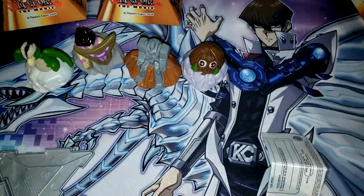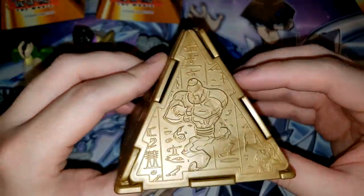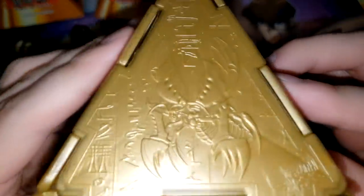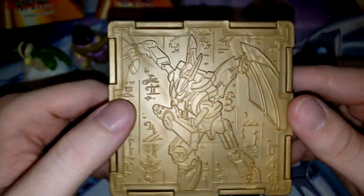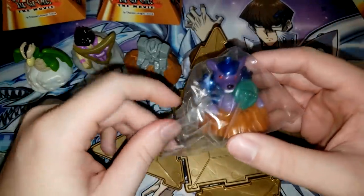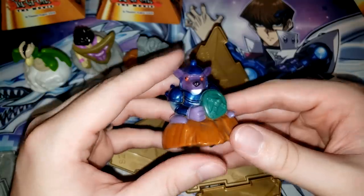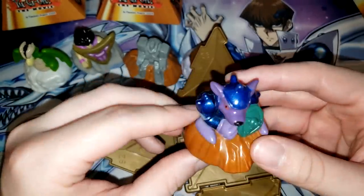Another gold one! Let's see what we got here. This time we have Horn Imp, I think. And then La Jin and Harpy's Pet Dragon. I think that's supposed to be Insect Queen — kind of a weird design for Insect Queen, but I think that's what it's supposed to be. Then on the bottom we have Valkyrian. What did we pull out of here? Beaver Warrior. Okay. Maybe the gold pyramid doesn't actually mean anything. I was thinking maybe with Karibo it made sense, but Beaver Warrior being in a gold pyramid means gold pyramids don't really matter.